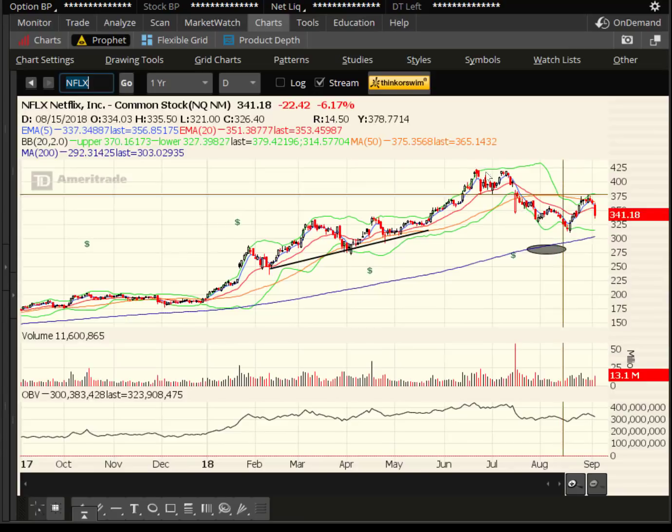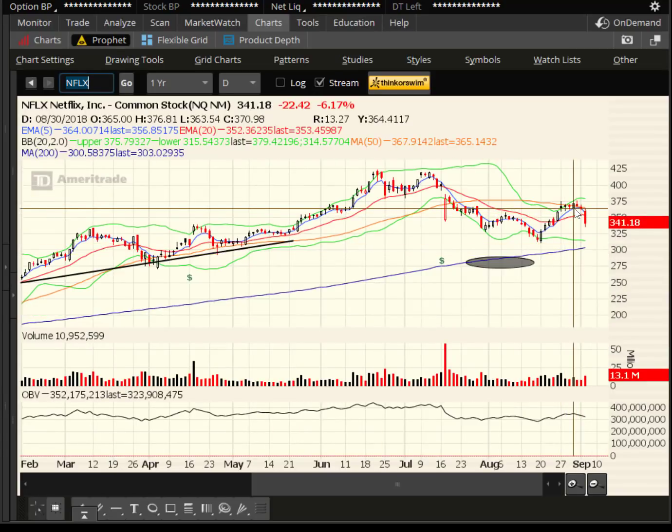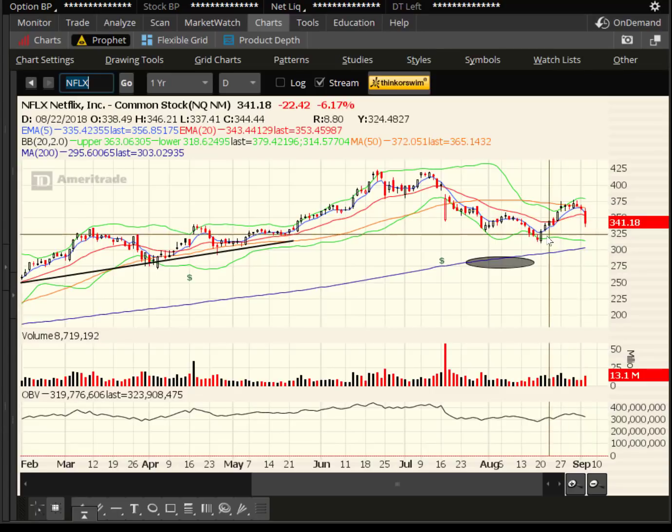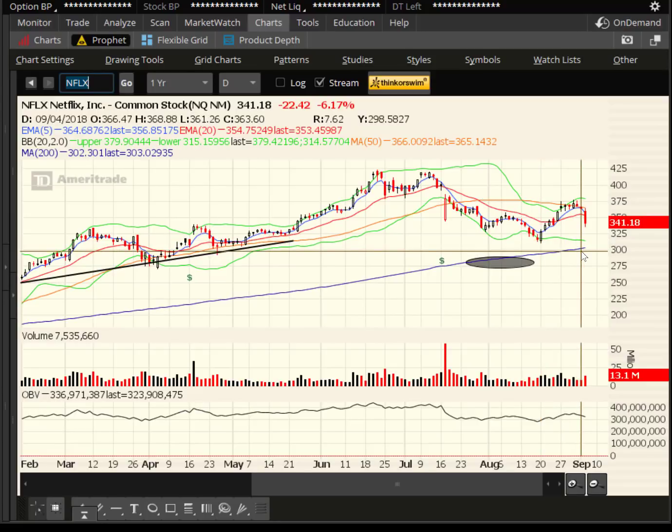Netflix had trouble getting over the 50-day. It did it for one day on August 30th, but now we're rolling over. The target is going to be back down here — low to mid 300s, ballpark around $315, and then the 200-day moving average.